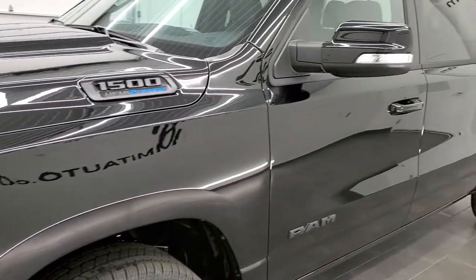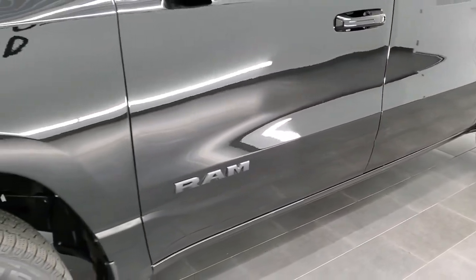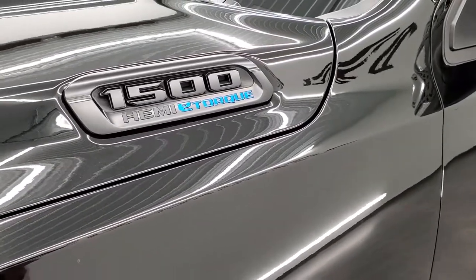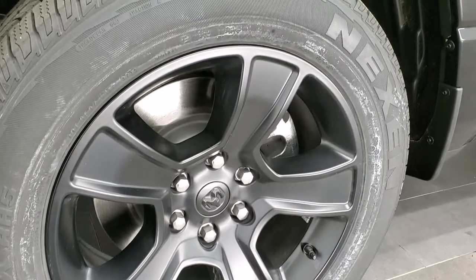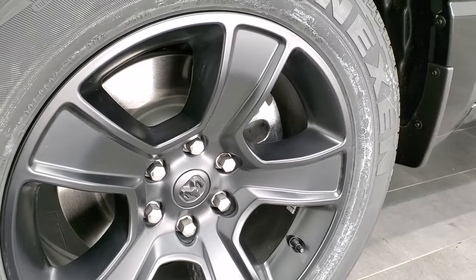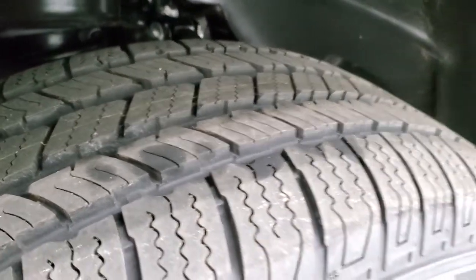Diamond Black Crystal Pearl is the color. This is a Bighorn Level 2 with the Night Edition. We shoot all of our videos in 1080p, 60 frames per second, so turn on HD on your device for the best view of the styling and color. It comes with 20-inch painted alloy rims as part of the Night Edition, and Nexen Rodian HTX tires — 275/55 R20 — with a highway-oriented tread pattern.